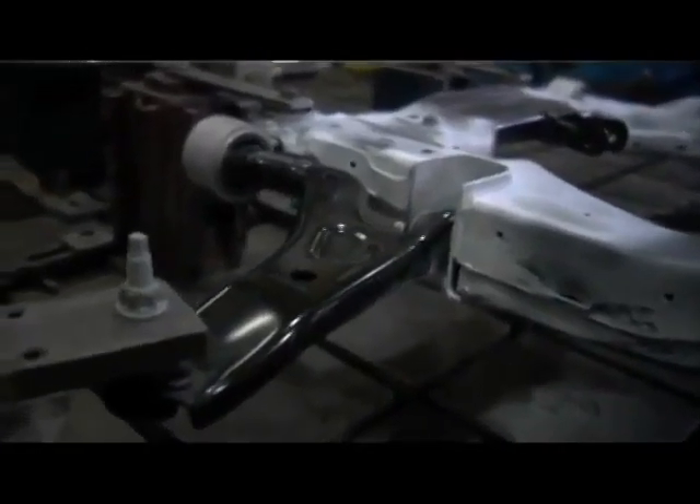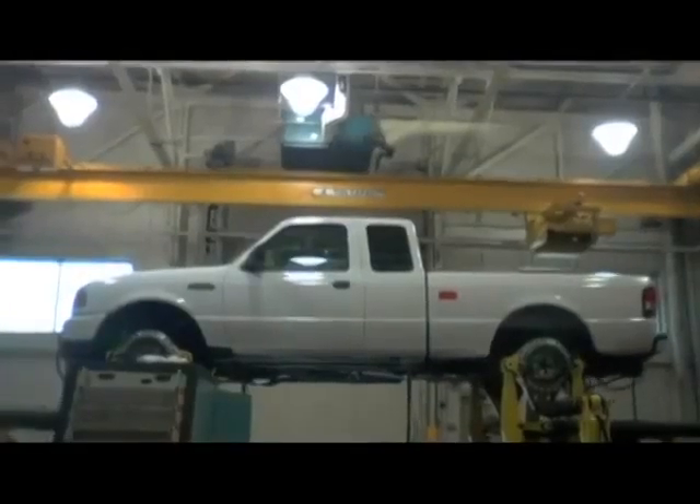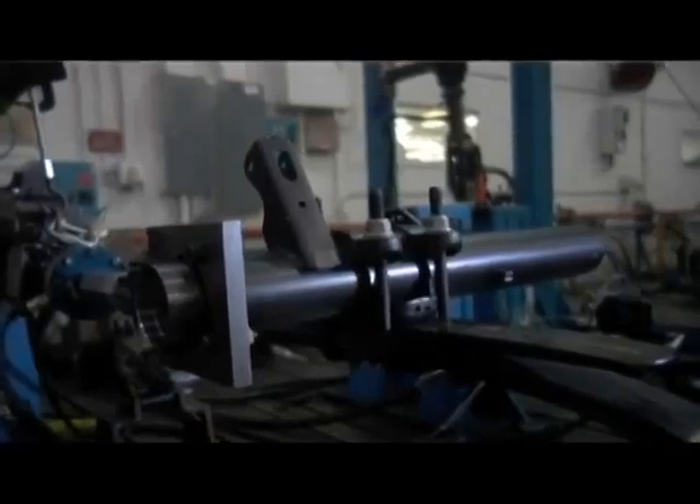If you're a component, or a system, or a subsystem, this is not where you want to end up. Because we are going to stretch you, we're going to pull you, we're going to squash you, we're going to vibrate you through every single torture test that we have at Ford.